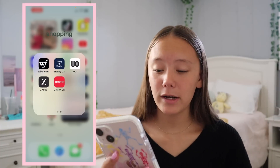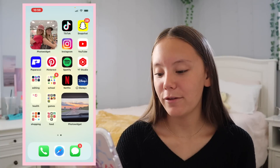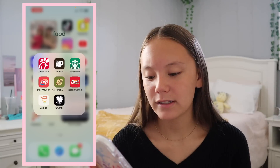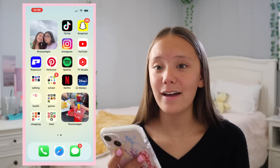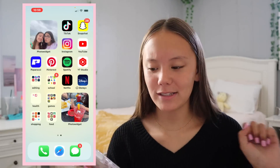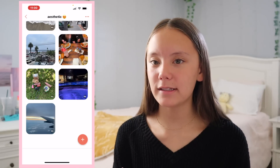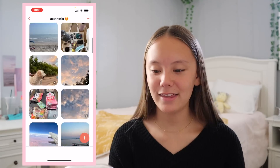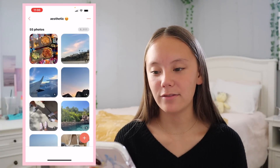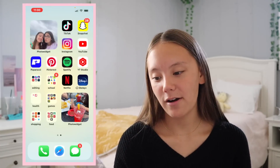Moving on to my Shopping folder — I have a lot of shopping apps but some of my favorites right now are Cotton On and Target. Then lastly I have my Food folder with the food apps I use most, probably Starbucks and Jamba Juice the most. On the home screen you can see my pictures just changed again. The last widget I have is aesthetic photos I take — not really of me and my friends but more like what we do: roller coasters, food, sunsets, just anything aesthetic like that.